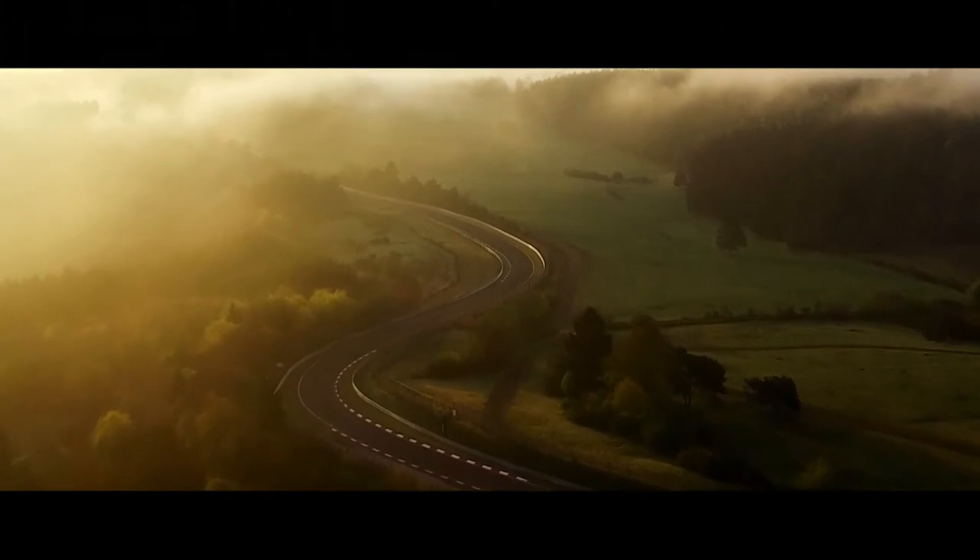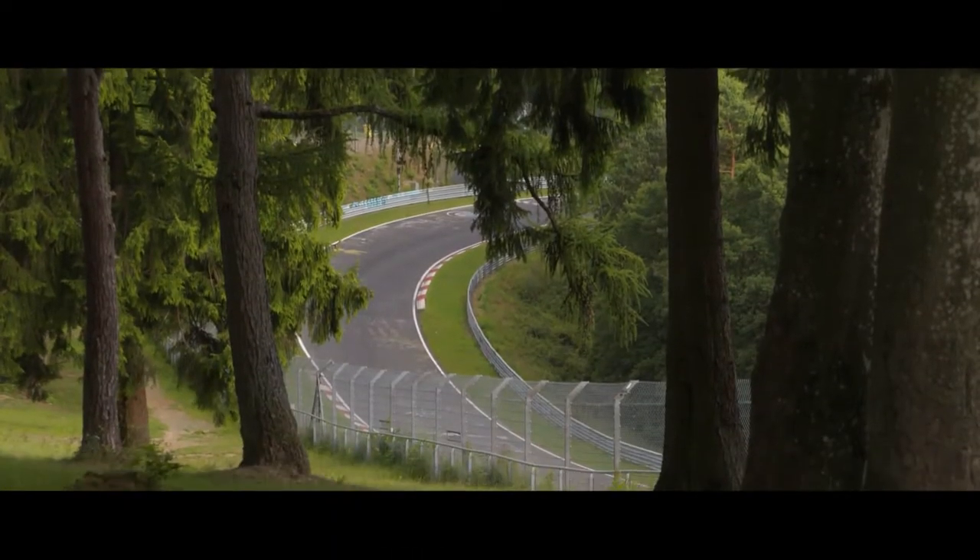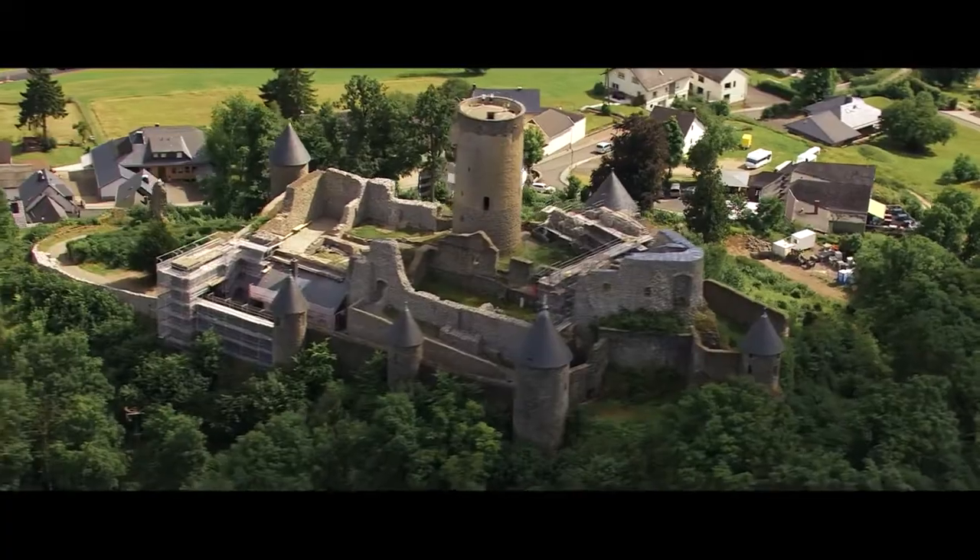The Nordschleife for me is the best racing track in the world. It's for sure the most complex and the most challenging circuit to master, which is probably why all the car manufacturers from all over the world want to set fast lap times there.